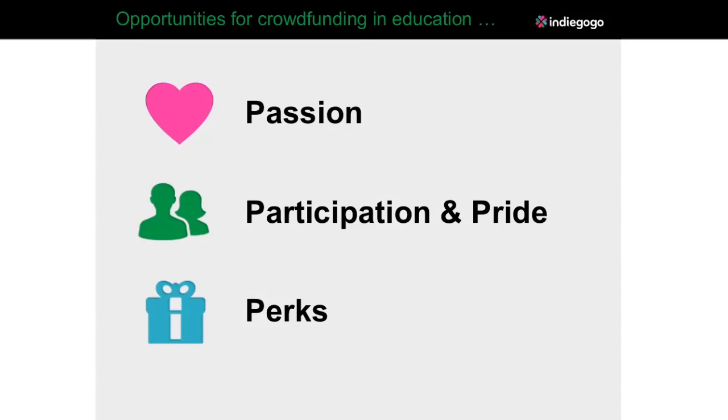Let's talk about some reasons why people contribute. We call them the four P's. People contribute primarily for passion — they're passionate about what you're doing, the cause you're working on, or the project in general. A lot of these overlap as well.